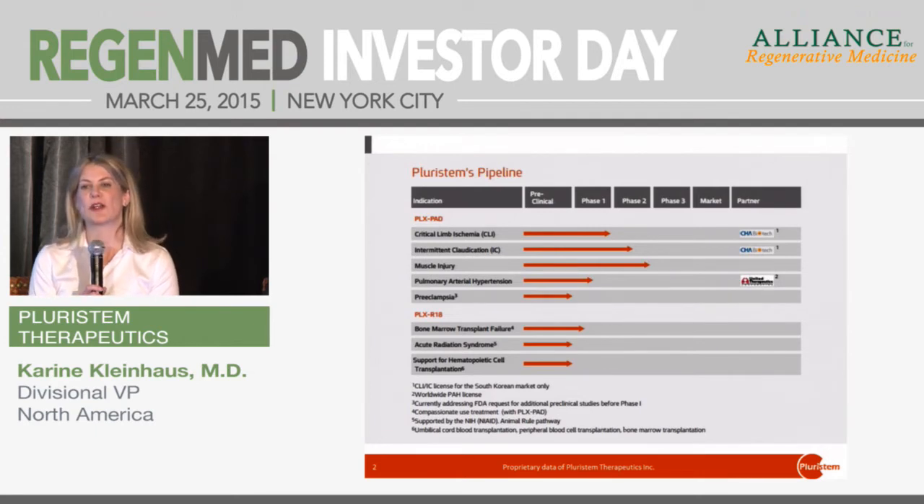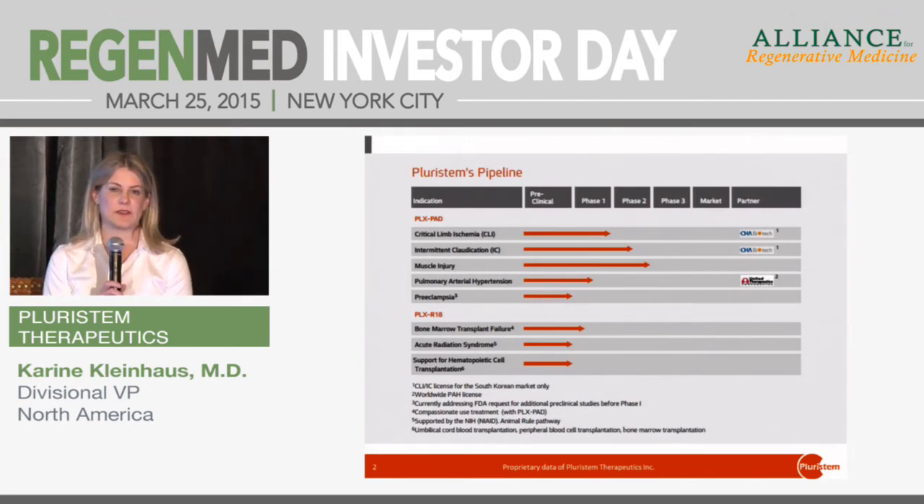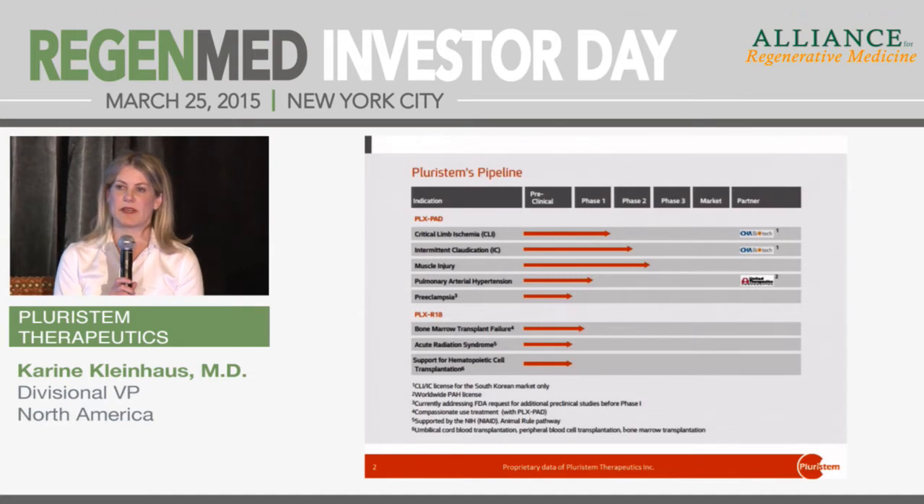For pulmonary arterial hypertension, we're partnered with United Therapeutics, a U.S. company. They are running a phase one trial for us in Australia and we're waiting to hear on the data — they are recruiting their second cohort of patients for that indication. Preeclampsia, which Jason mentioned, is a very exciting indication. It's one of the leading killers of pregnant women in the U.S. and has no satisfactory treatment at this time. We did a lot of preclinical work and applied to start a phase one via the FDA here in the U.S., but we were told we needed additional animal studies and we're working on those in communication with the FDA.